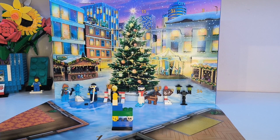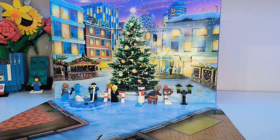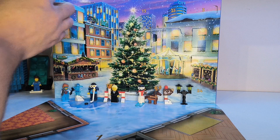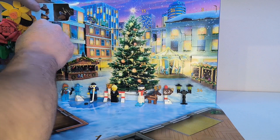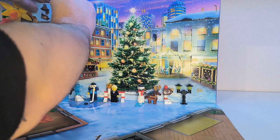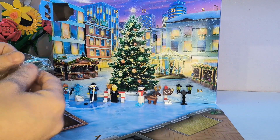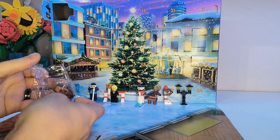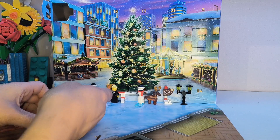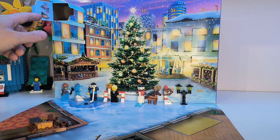Welcome back to the UK BrickBuilder channel. Today is December the 10th, which means it is time for door number 10 on the LEGO City advent calendar, which looks to be a nice fireplace build. So let's get this put together and see what it looks like.